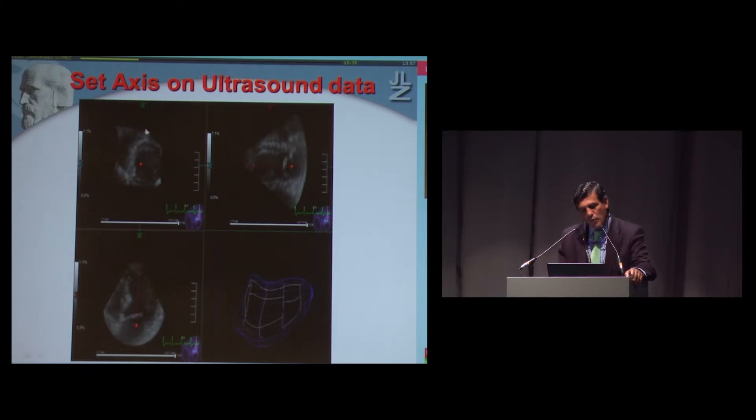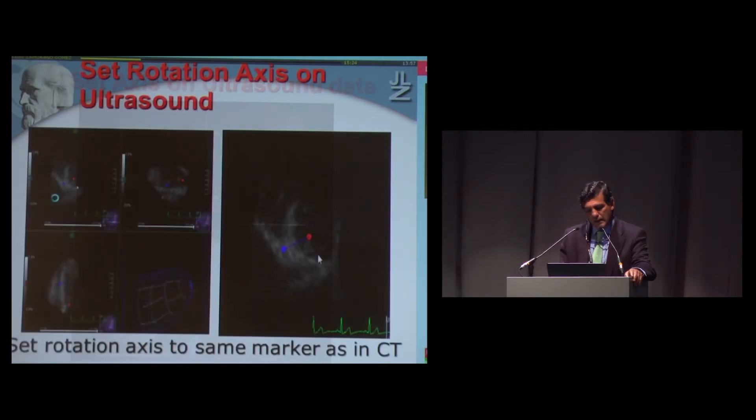Now we move to the ultrasound images and again set the longitudinal axis from the mid annulus to the apex. We then manually rotate and select the same point or segment previously identified in the CT scan. Here you can see the automatic line and the blue point between the left ventricle and the right ventricle.